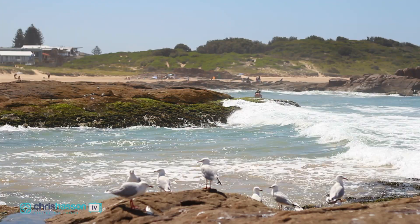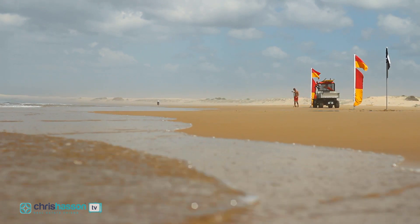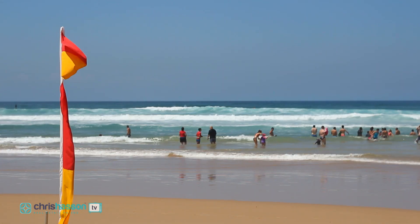Speaking of the beach, Berube Beach is close by with its rock pools and stunning dunes as a backdrop. There is patrolled swimming and great surf with this amazing beachside cafe. The shops and restaurants are also within easy walking distance.